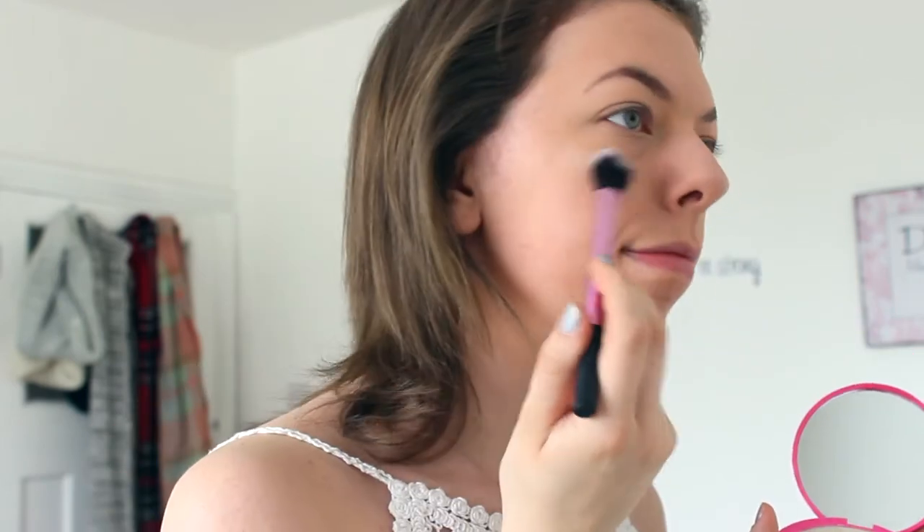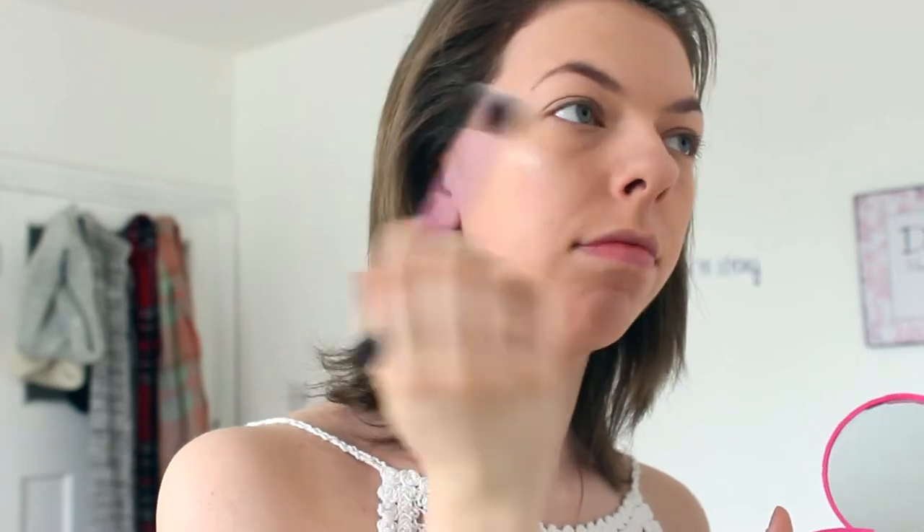I'm going to get a bit of highlighter — Jeffree Star Cosmetics, this is a new addition to my makeup family. Pretty happy about it! This is in the color Ice Cold and it's just like a white highlighter. I'm going to use the setting brush for that.